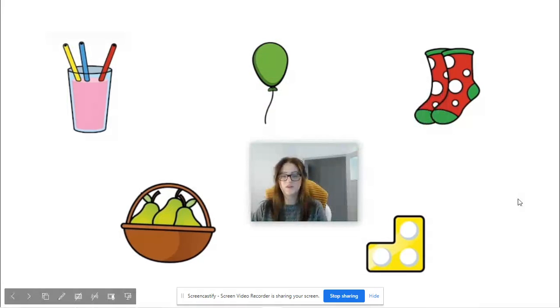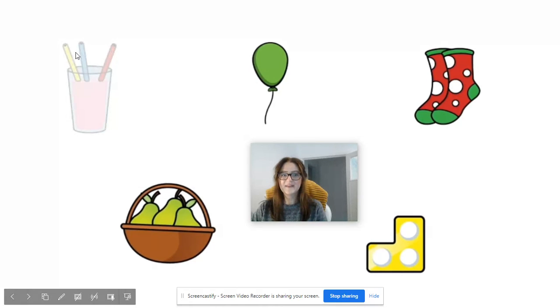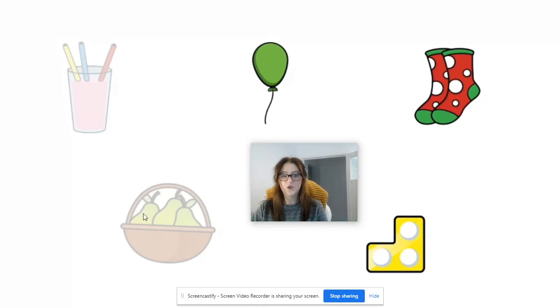See if you can spot the number three this time with these pictures. Brilliant, we've got three straws in the drink, three pears in the basket, and we have got the numicon three here as well. Well done everybody.